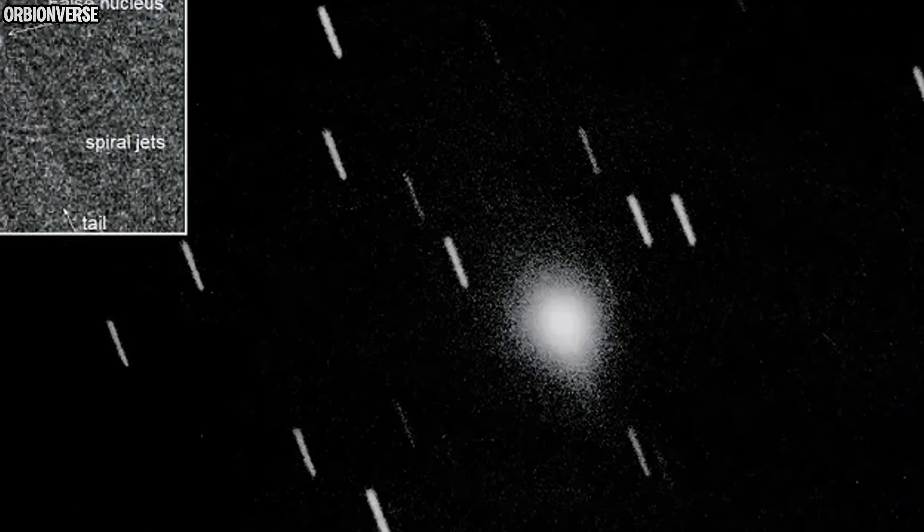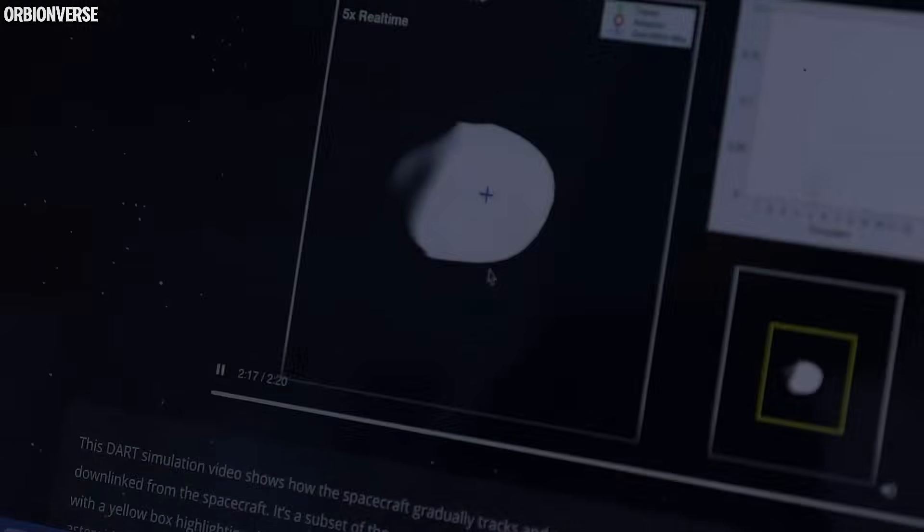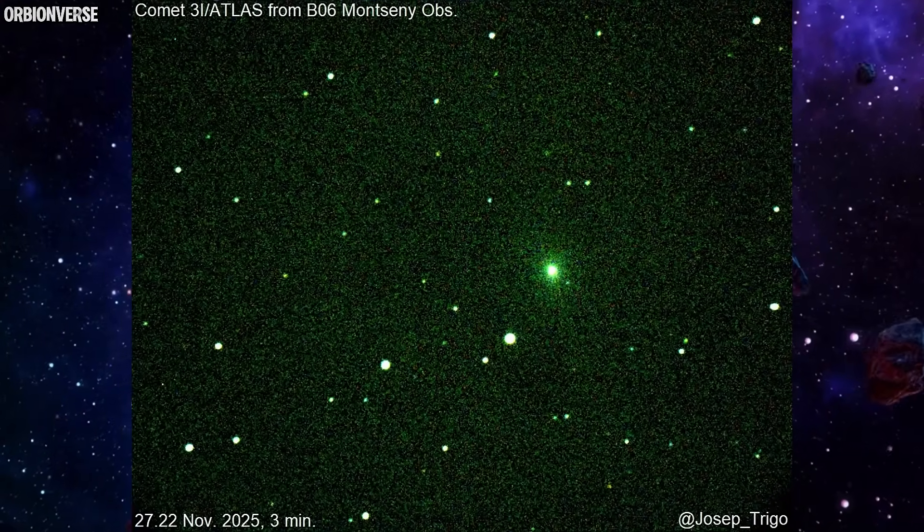Right now, astronomers estimate its size between 440 meters and 5.6 kilometers, but the eruptions make that even harder to confirm. The jets are creating a halo of gas and dust that hides the true nucleus.